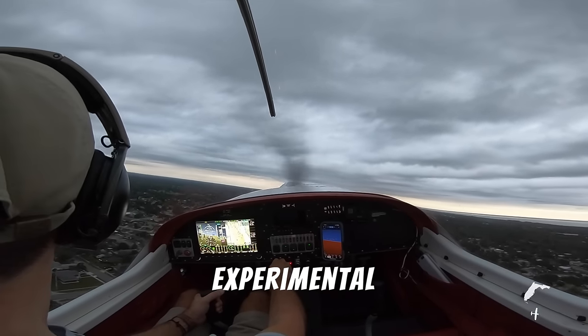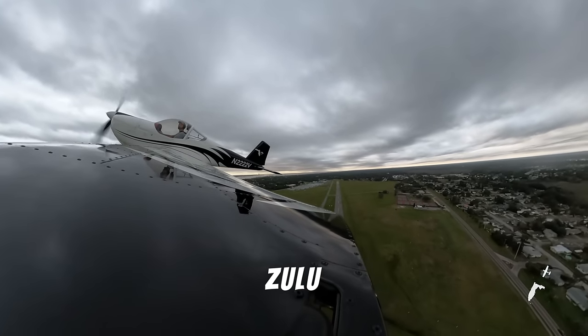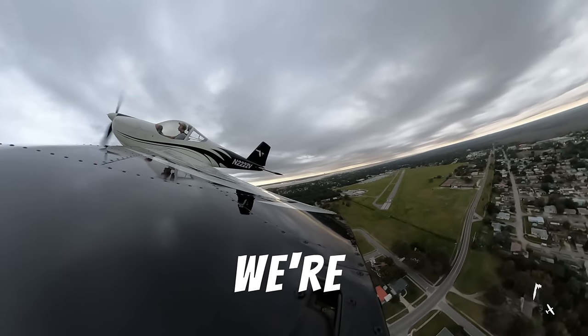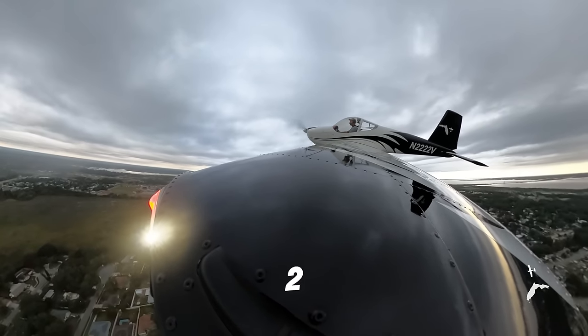Good morning Orlando Approach. Experimental 22, 22 Victor. I'd like to request an RNAV Zulu for 1-8 into Space Coast Regional if possible. And what was your type, is that an Archer or something? We're an Experimental Lightsport Vans RV-12, 22 Victor.